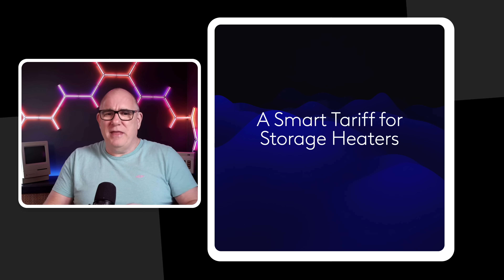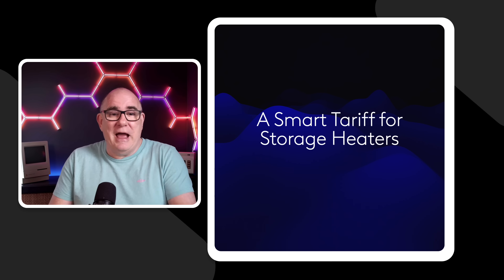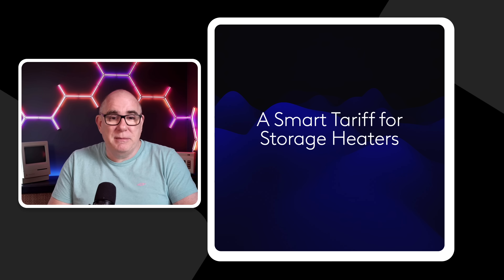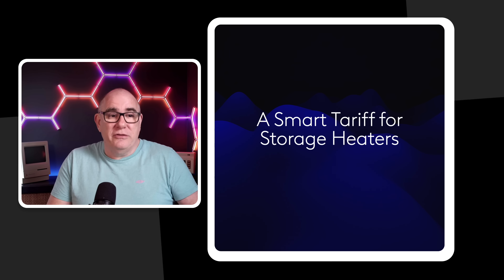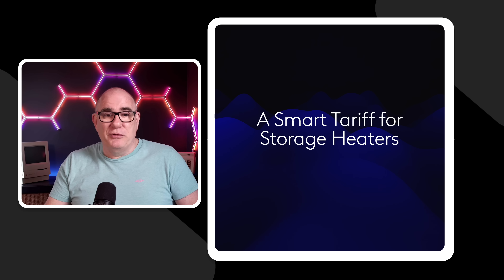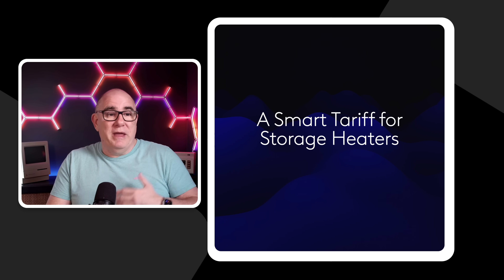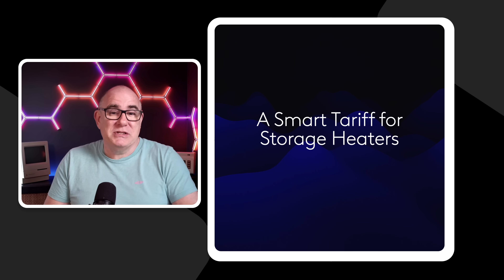Snug Octopus is a smart tariff for people with storage heaters. Some of you are probably saying weren't those a technology from the 1970s — and they absolutely were. I grew up in a house with storage heaters; we had a separate meter in the garage that monitored the power used by the storage heaters and charged it at a cheaper rate. But there are modern storage heaters out there — we actually have two in our conservatory.